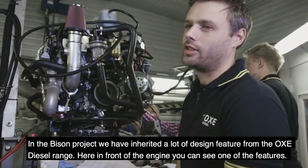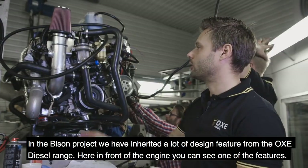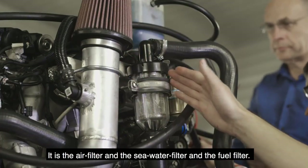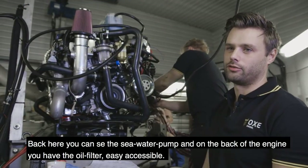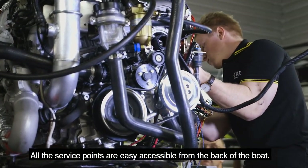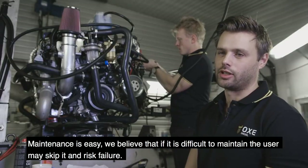In the Bison project, we have inherited a lot of the design features from the old OECA engine. Here in front of the engine you can see one of those features — the air filter, seawater filter, and fuel filter. Back here you can see the seawater pump, and on the back of the engine you have the oil filter. All service points are easily accessible from the back of the boat. Maintenance is easy — we believe that if it's difficult to maintain, users may skip it and risk failure.